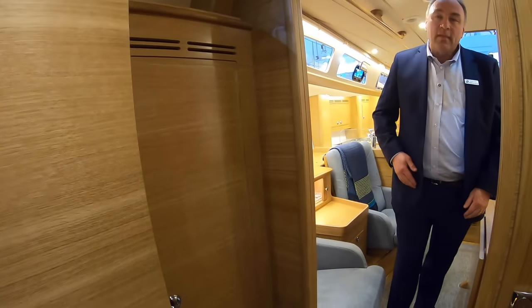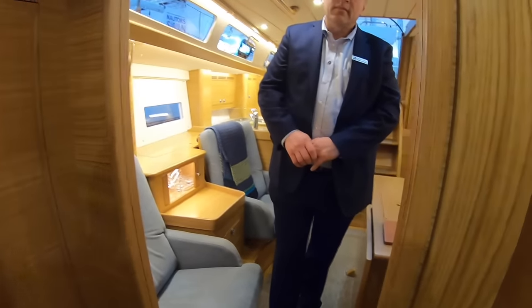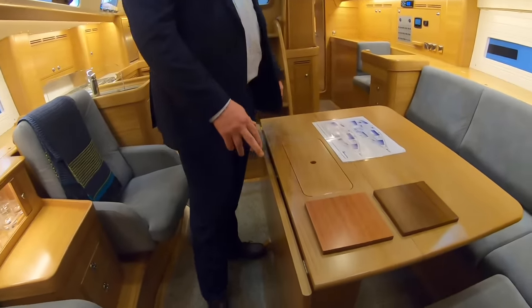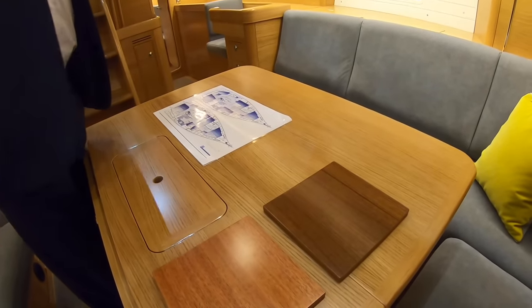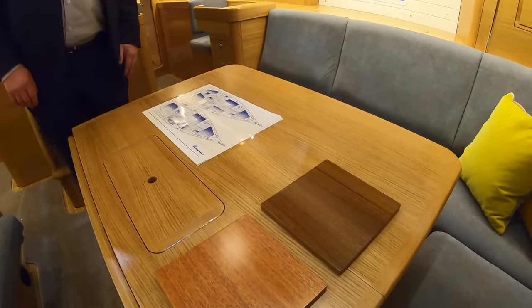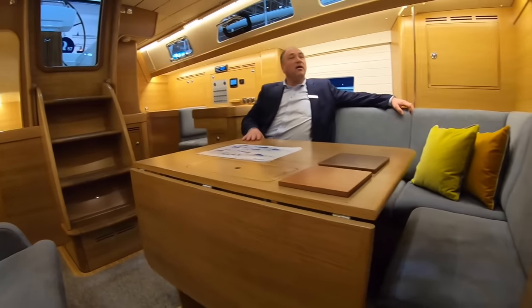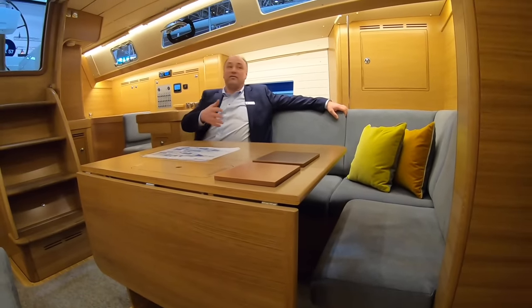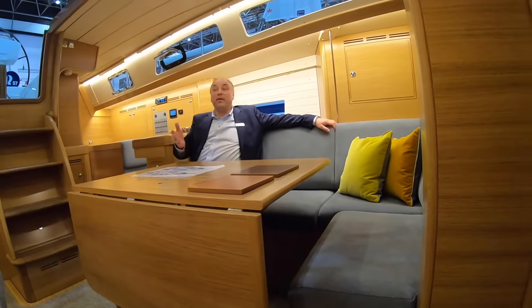In terms of the actual joinery, this is European Oak, but you can still have the traditional mahogany — there are samples here — and you can also get teak interior. The oak is presumably the most popular? Yes, so far everybody who has ordered a boat has chosen European Oak, which is brighter.